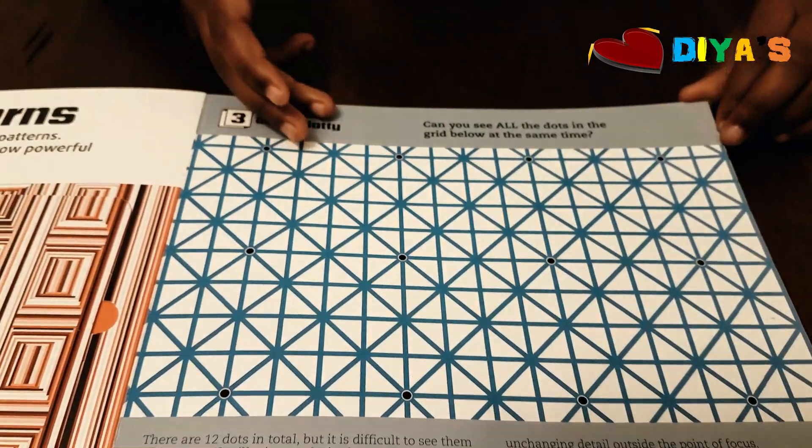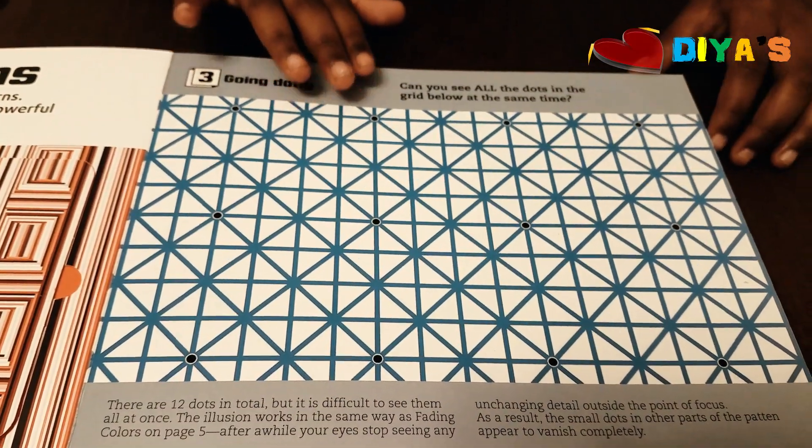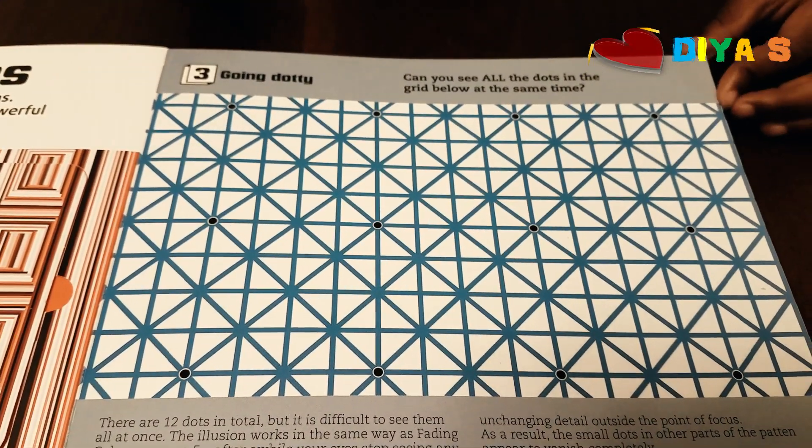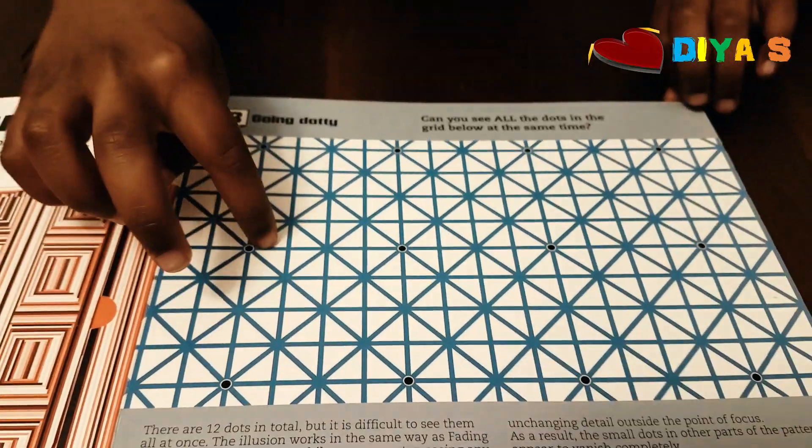How many dots do you see in this? How many black dots do you see in this? There are 12 black dots. But if you look at it all at once, you can't see all of them. And that's the beauty of this — I really love it. See these?